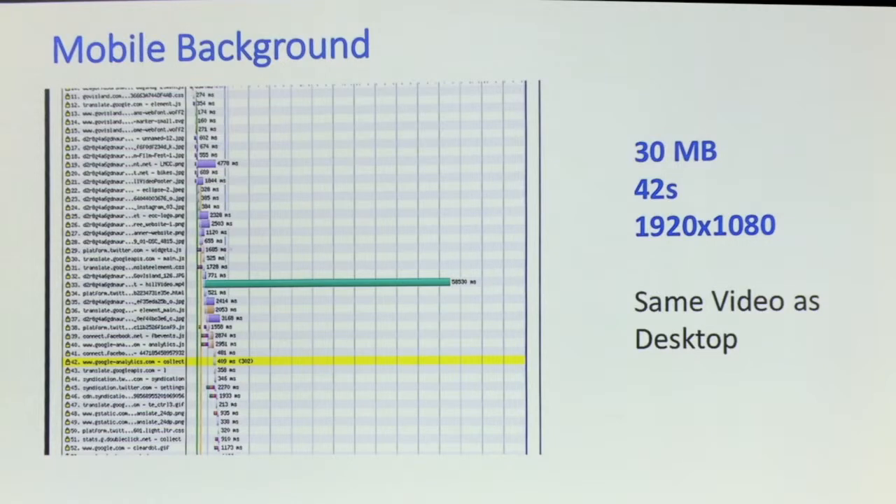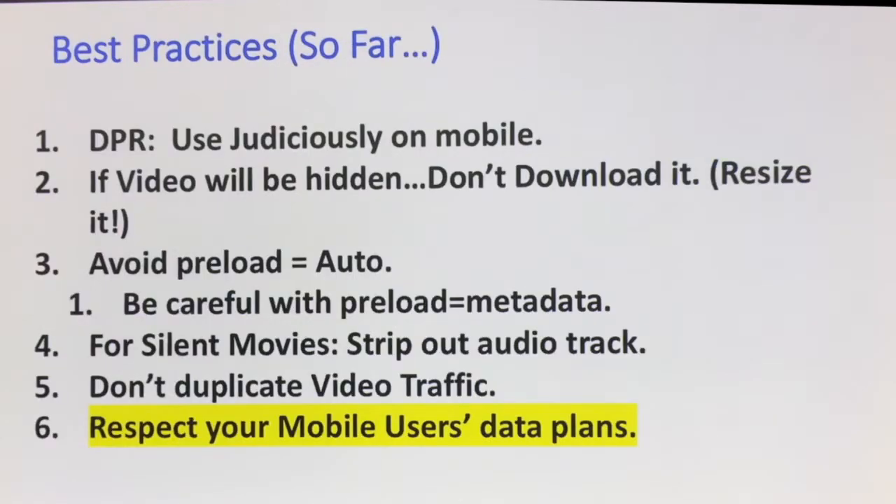This is another background video — 30 megabytes, 42 seconds. I call this the mobile middle finger, because if you're downloading video like that to your mobile users, you're saying you don't really care about their data plan or battery. Best practice so far: if you've got a retina device, see if you really need to serve retina video. If the video is going to be hidden, don't download it. Maybe resize it. Avoid preload equals auto. Use preload equals metadata with discretion. Strip out the audio track if it's silent. Don't duplicate the video. It all just comes down to respecting your mobile users' data plans — and your own backend costs, since you're paying money for all these videos to be sent down.